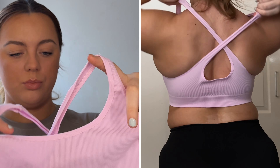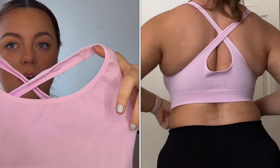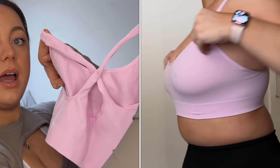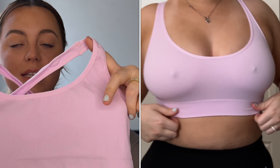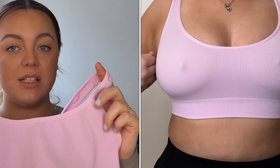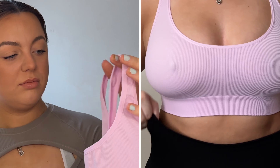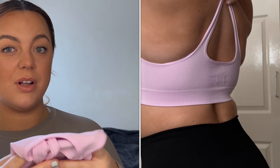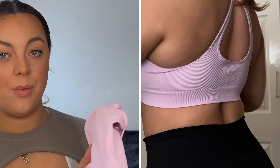The next sports bra is pink and very small, and this is meant to be a large, so we'll see how it goes in the try-on clip. It crisscrosses at the back and has no padding — it's very light. It might be more suited for yoga or stretching rather than high-intensity workouts.